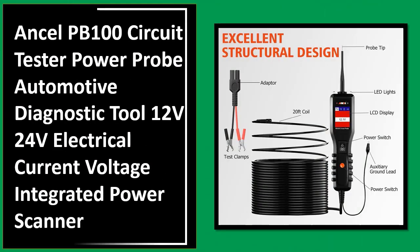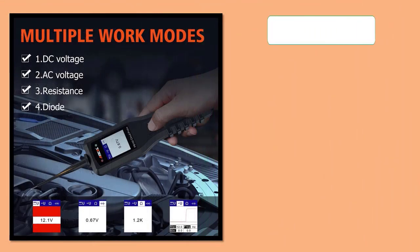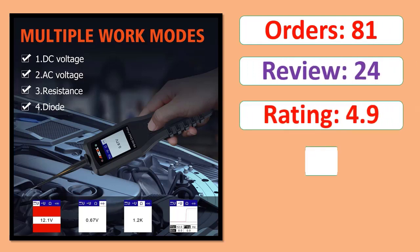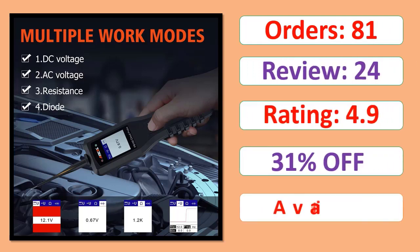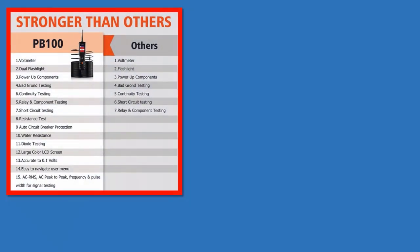PB100 Circuit Tester, Power Probe Automotive Diagnostic Tool 12V 24V Electrical Current Voltage Integrated Power Scanner. Orders, Review, Rating, Percent Off, Available in Stock. Specifications.